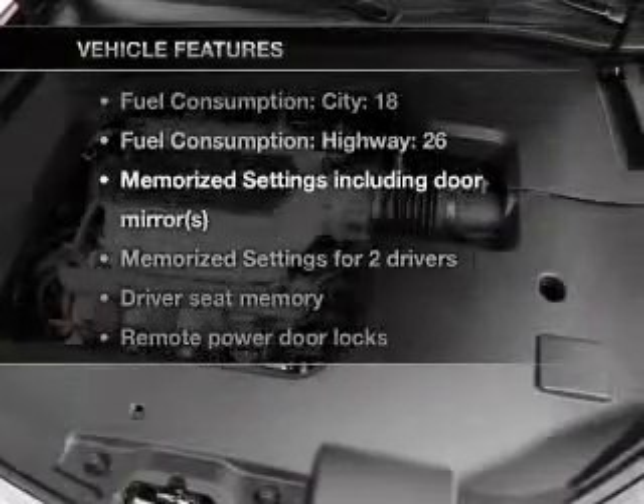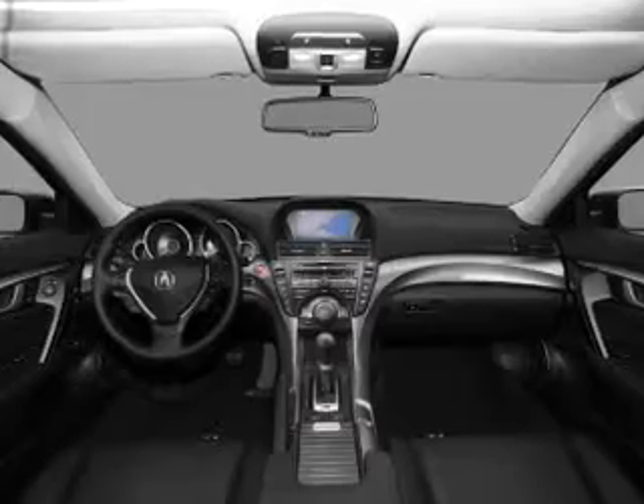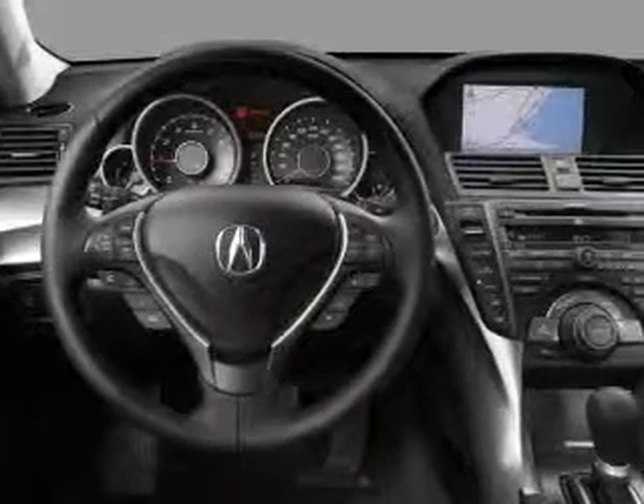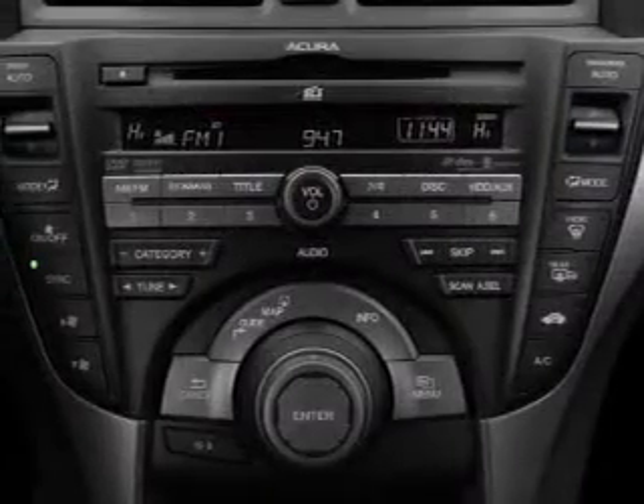Plus, enjoy these notable features included in this vehicle: air conditioning, power door locks, power windows, power steering, cruise control, power mirrors, an alarm system, and an AM-FM stereo with a CD player. Call today to schedule a test drive.